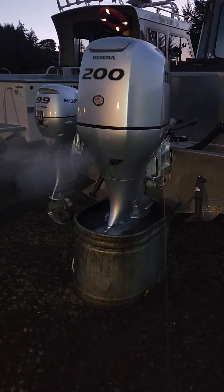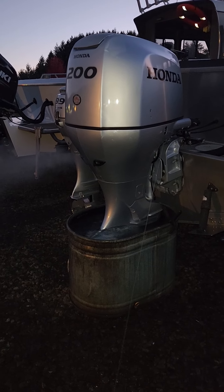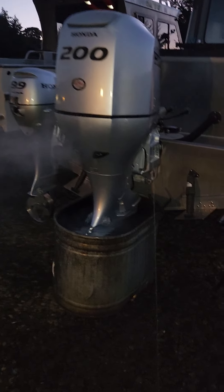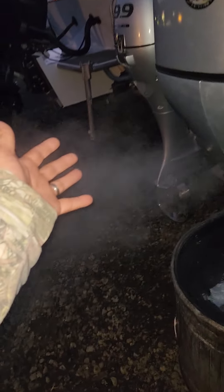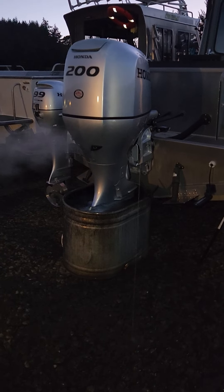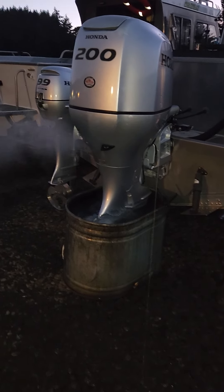Running this 2017 Honda 200 horsepower outboard after getting done doing everything to it. It's about seven o'clock at night and the motor's warmed up, so that's why you see this right here. It's getting pretty chilly at night now, so it's nothing to be worried about — you'll see that when it's colder outside on all engines.